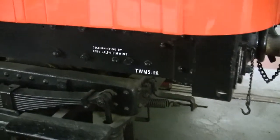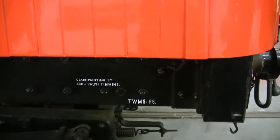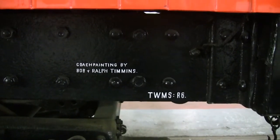Coach painting by Bob and Ralph Timmins. We might actually make a waterslide decal of this, possibly - put a slot on here. It just has a nice little touch.